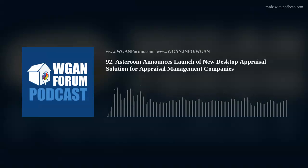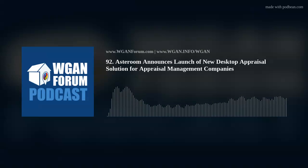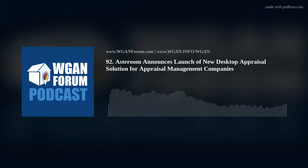Asteroom announces launch of new desktop appraisal solution for appraisal management companies. 3D tour technology reveals a new efficient and accurate way to gather data by launching a national network to collect data to complete desktop appraisals. San Francisco, Wednesday, April 20, 2022 — PR Newswire — Asteroom Inc. today launched its new nationwide desktop appraisal data collection service to fully enable the new property valuation method called Desktop Appraisal, endorsed and approved by Fannie Mae and Freddie Mac, that started on March 19, 2022.